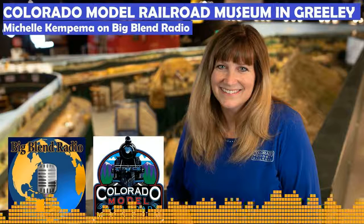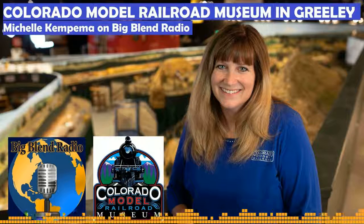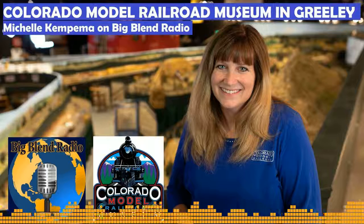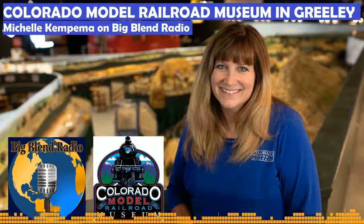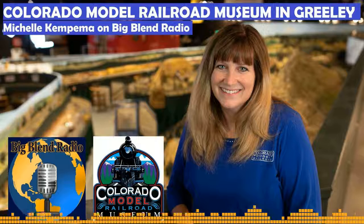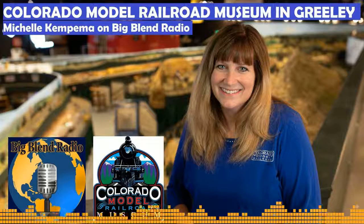Our website is cmrm.org — Colorado Model Railroad Museum, cmrm.org. Everyone has got to come check it out! We're very mom-and-pop style here — relaxed, fun, and chilled out. We're all about Americana and family. Just come in and be a part of our family and find some joy. Joy is in our mission statement, and that's what we provide.